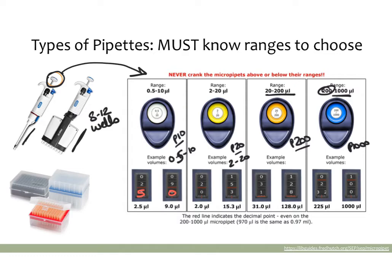For a P20, it's a similar situation where the bottom number or red line shows your decimal point, so you read it as 2.0 or 15.3. A P200 is a special case because it uses all three numbers to create a setting — there's no red number or red line on a P200, so you just read the number off exactly as it is. So this would be 31 and this would be 128. For a P1000, the red number is at the top.